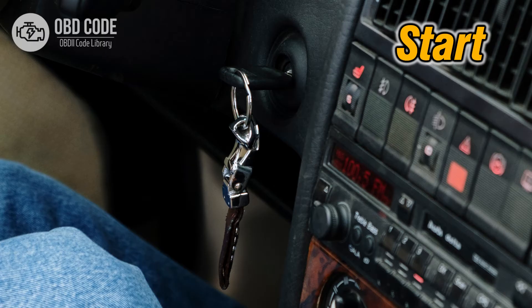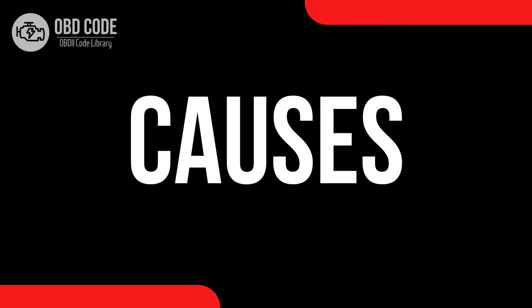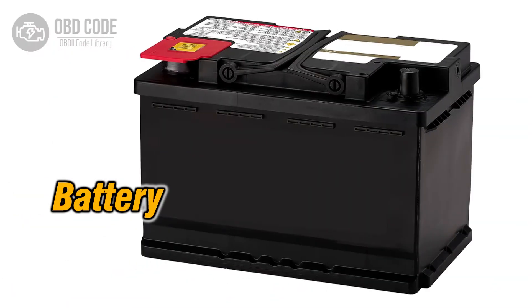4. Difficulty starting the vehicle. 5. Poor engine performance or stalling.